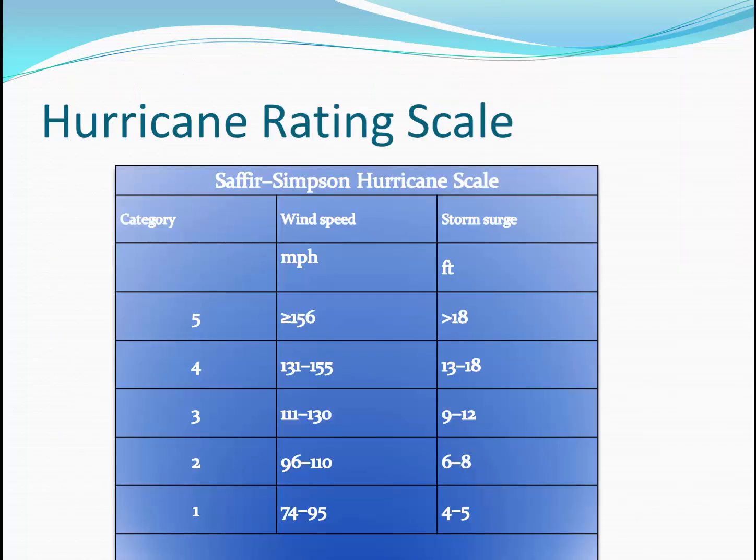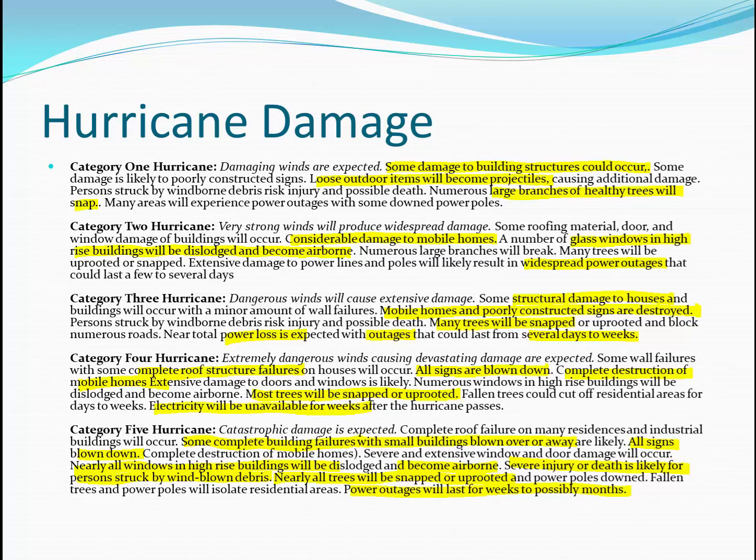Two meteorologists, Mr. Saffir and Mr. Simpson, were instrumental in developing a hurricane rating scale. Hurricanes are rated on a scale of 1 through 5 — 1 is a relatively weak storm, where 5 is a severe and intense storm. In a Category 1 storm, we'd expect some building damage, and loose outdoor items will become projectiles in the strong winds. With a Category 2 storm, there will be considerable damage to structures like mobile homes, and glass windows in high-rise buildings will be dislodged and become airborne.